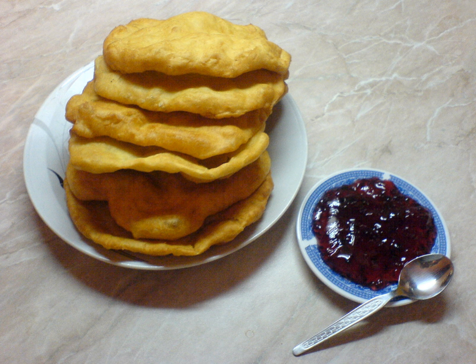In Serbia they are called Mekicae. They are similar to Hungarian langus and British Yorkshire pudding.